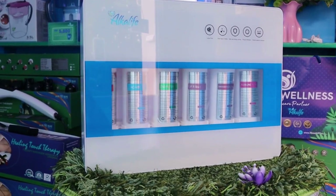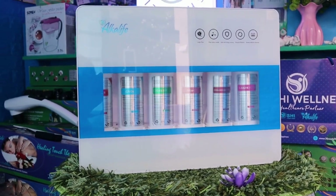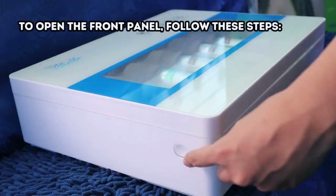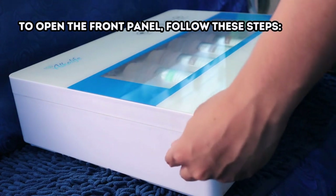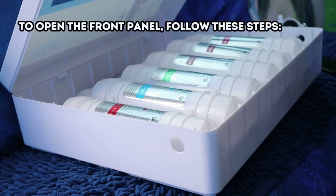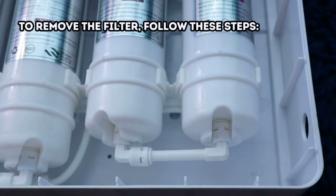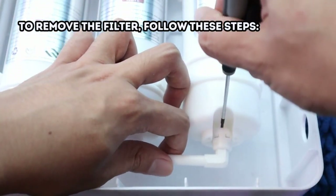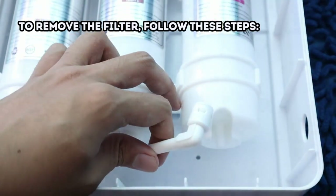If you've purchased our product and don't know how to change the filter, this short demo is for you. To open the front panel, press the circular shape on the side and simultaneously pull it. To remove the filter, locate the elastic ring near the connector, gently press the elastic ring inward using tools or your finger, and while pressing, pull the connector to disconnect it.